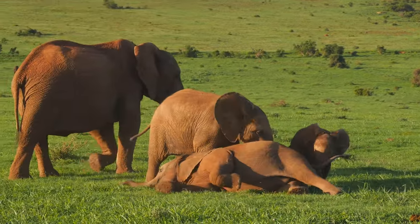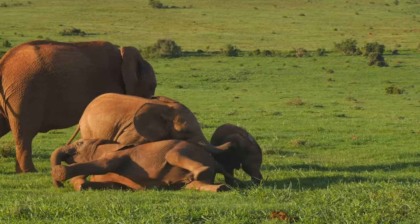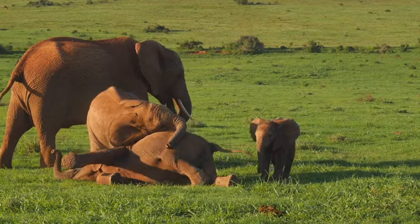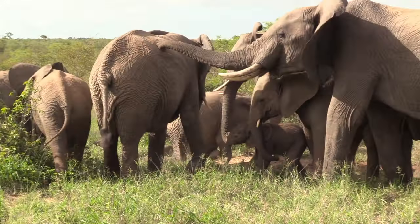These early expeditions are crucial for cognitive development, shaping the baby elephant's understanding of its world, social development, refining communication skills, and strengthening bonds within the herd.